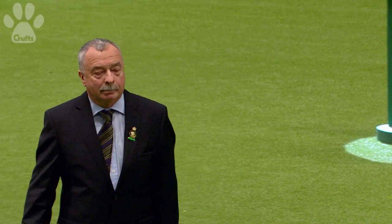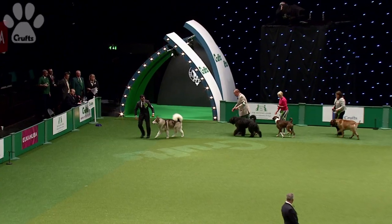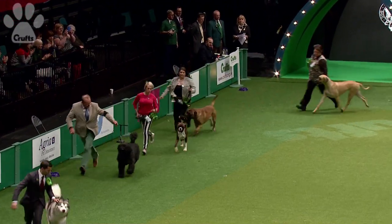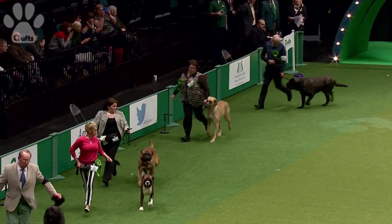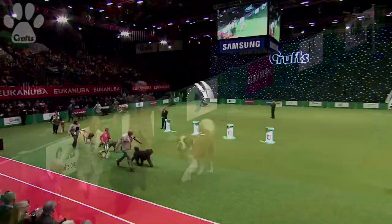Here we go, he's sending them all round together. We get a chance to see them all on the move in line. It's a wonderful sense of theatre Frank has, and it also gives the dogs a chance to effectively do a lap of honour before he cuts them to just the last four.